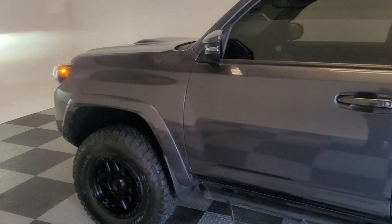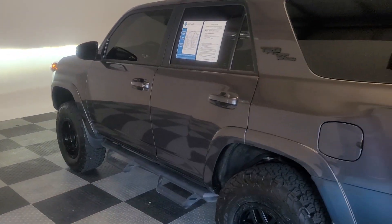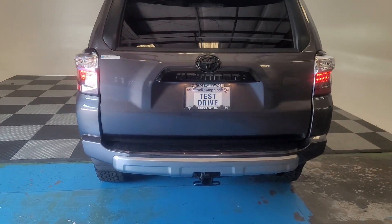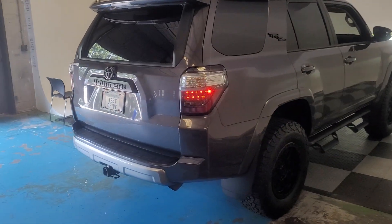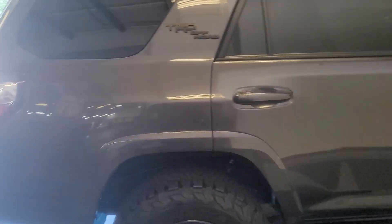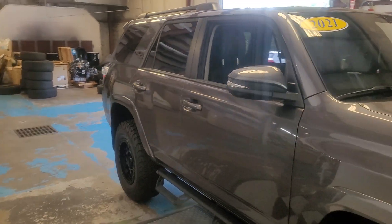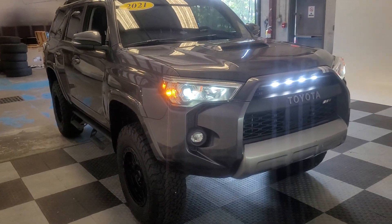Before I start filming, I did a quick walk around. There's a tow hitch on the back. There's the front.